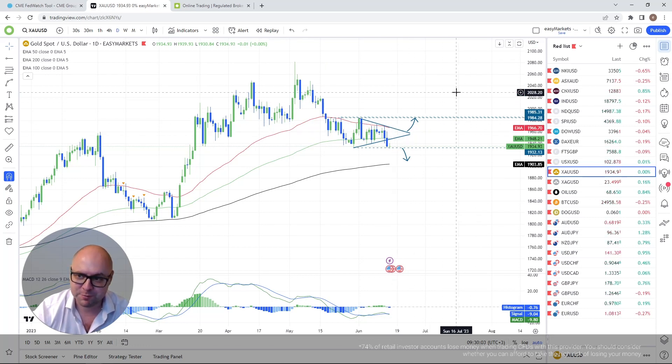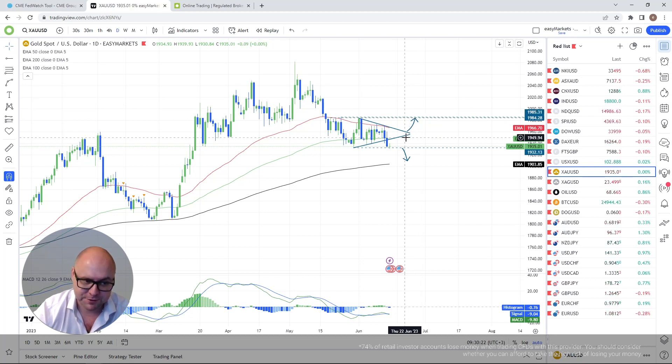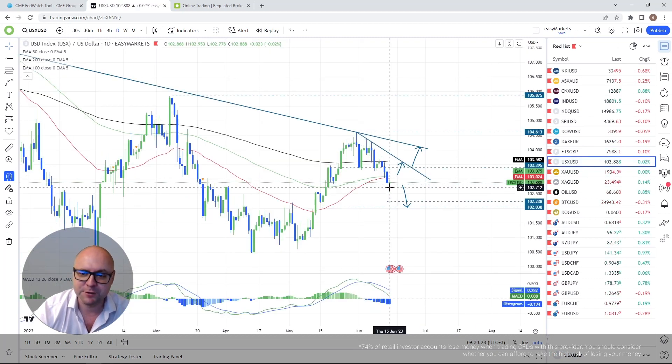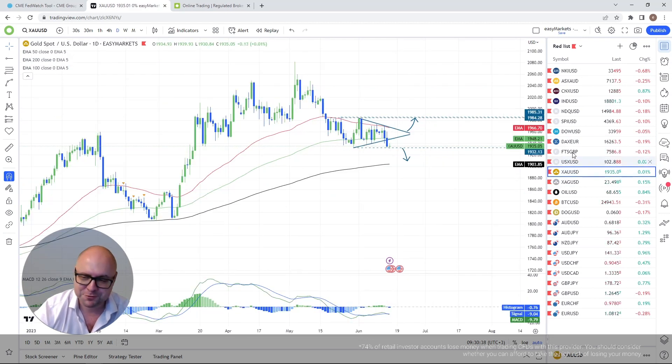For the bulls thinking this is a good opportunity to step in — I'm not sure, because the probability is actually more towards the downside. Since reversing lower in early May, we keep forming lower lows and lower highs. Be careful with bullish ideas. Unless we push back above the 100-day EMA, I'm leaning towards the downside on gold. If we do rebound strongly and push above the 50-day EMA, we could aim for the 1,985 territory or the psychological 2,000 level.